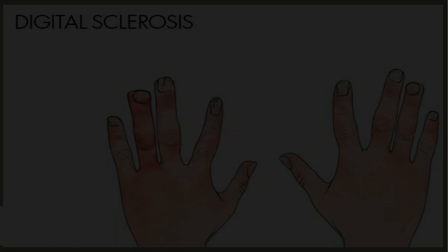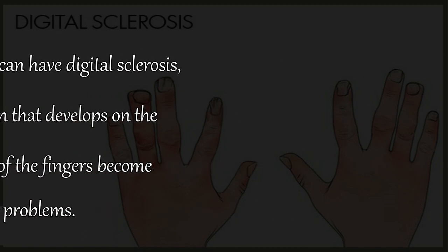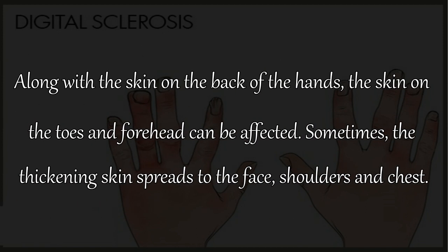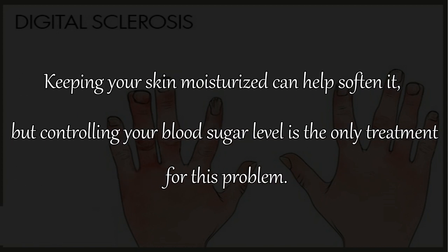3. Digital Sclerosis. People suffering from type 1 diabetes can have digital sclerosis, which means thick, tight, waxy skin that develops on the back of the hands. The joints of the fingers become stiff and cause mobility problems. Along with the skin on the back of the hands, the skin on the toes and forehead can be affected. Sometimes the thickening skin spreads to the face, shoulders, and chest. Keeping your skin moisturized can help soften it, but controlling your blood sugar level is the only treatment for this problem.